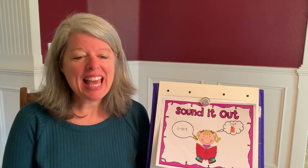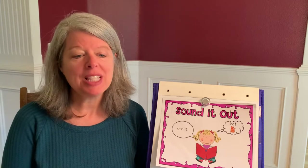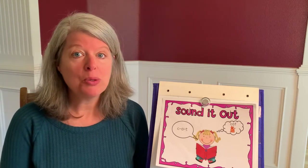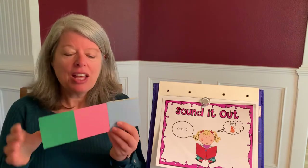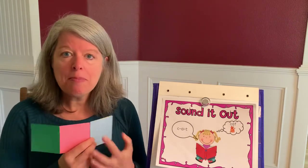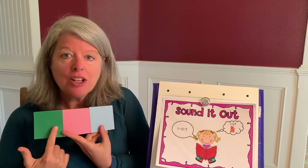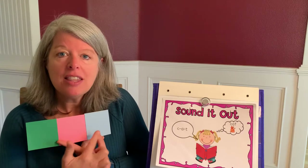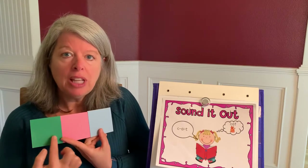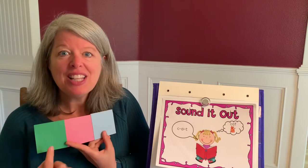Hi readers! Today we're going to blend sounds together to make words. This will help you learn to read words. Let's begin with you watching my mouth as I point to this paper. Each color is its own sound. I say the sounds, you blend the sounds together and say the word. Let's try it.